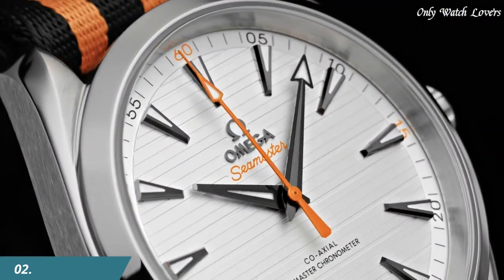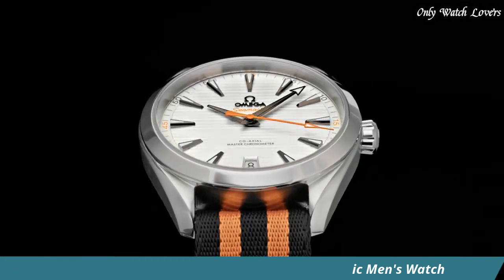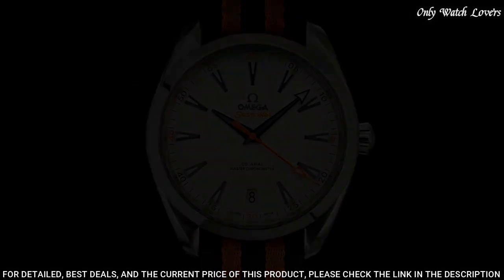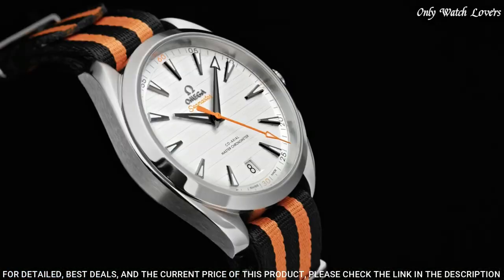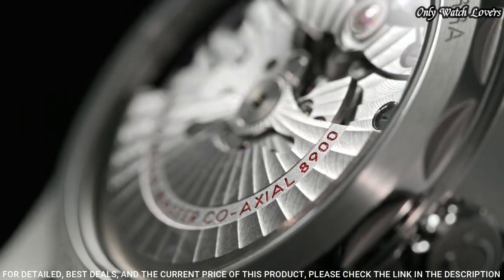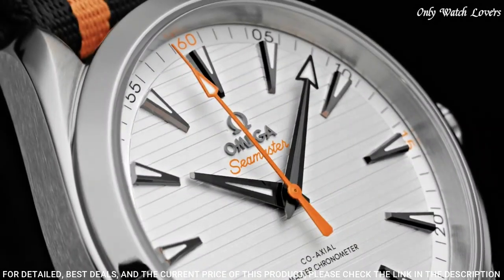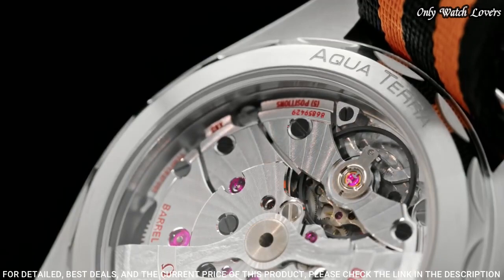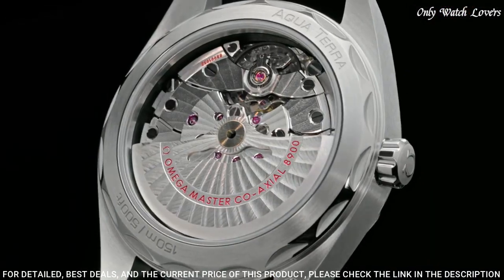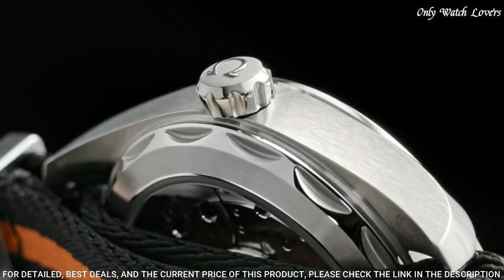Number 2: Omega Seamaster Aqua Terra Golf Edition Watch. Stainless steel case with a black and orange NATO nylon strap. Fixed stainless steel bezel. Silver dial with luminous black arrow-shaped hands and index hour markers. Dial type: analog. Automatic movement. Scratch resistant sapphire crystal. Case size: 41 millimeters. Band width: 20 millimeters. Water resistant at 150 meters.